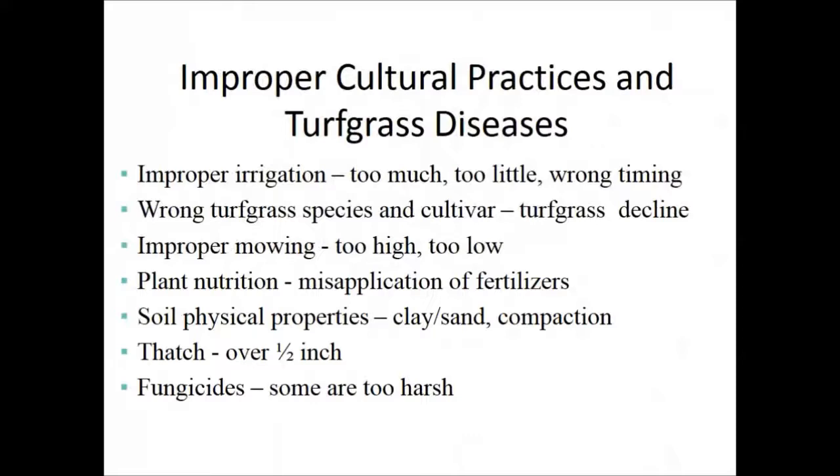The number one cause of disease infestation is improper cultural practices, especially over-watering. Disease organisms love extended wet leaf conditions. Watering after supper is the worst thing you can do — mother nature already gives us dew from about 9 p.m. to 9 a.m., that's 12 hours of leaf wetness. If you water at 6 p.m., you've added three more hours, giving diseases 15 hours to work with.